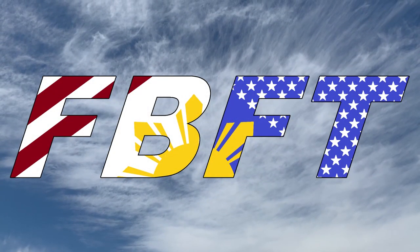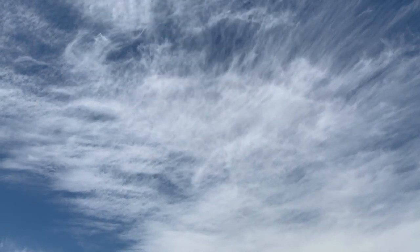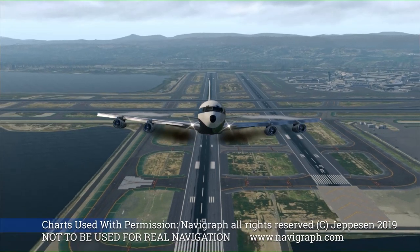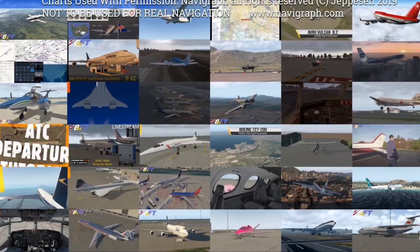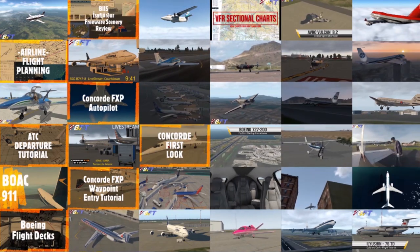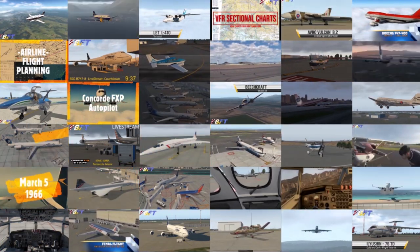Welcome to Flight Brothers FT, produced by Tim and Lee. Plan the flight and fly the plan. All charts courtesy of Navigraph Charts, not to be used for real world navigation. Be sure to subscribe and explore the rest of the channel for high quality aviation content and entertainment.